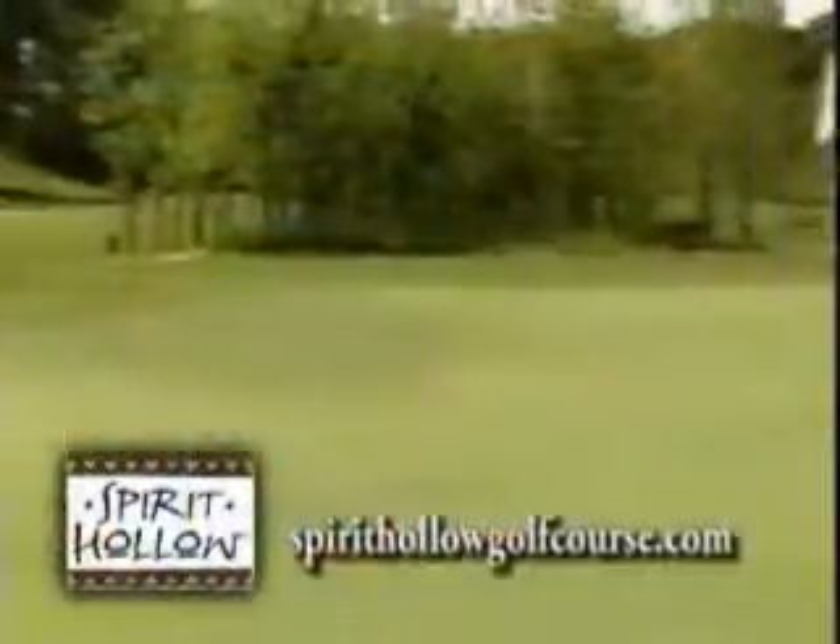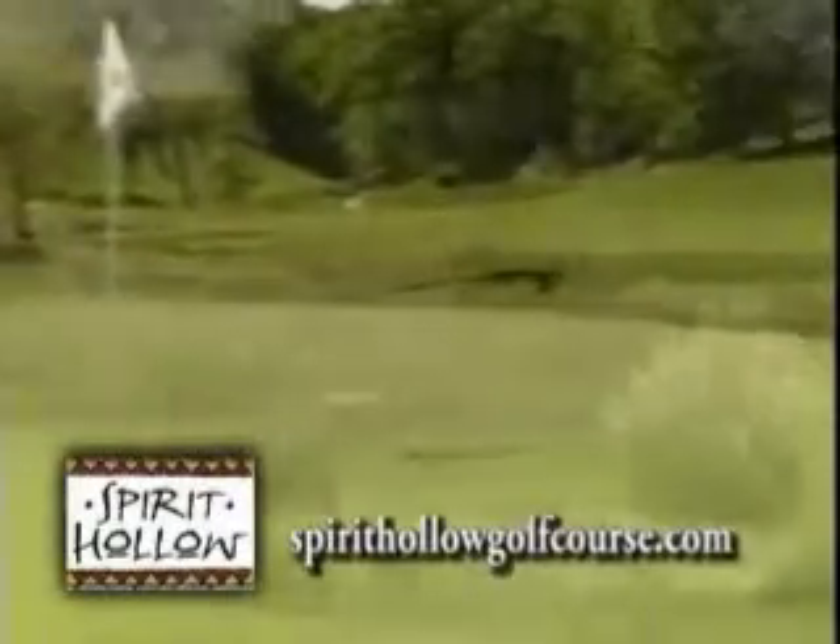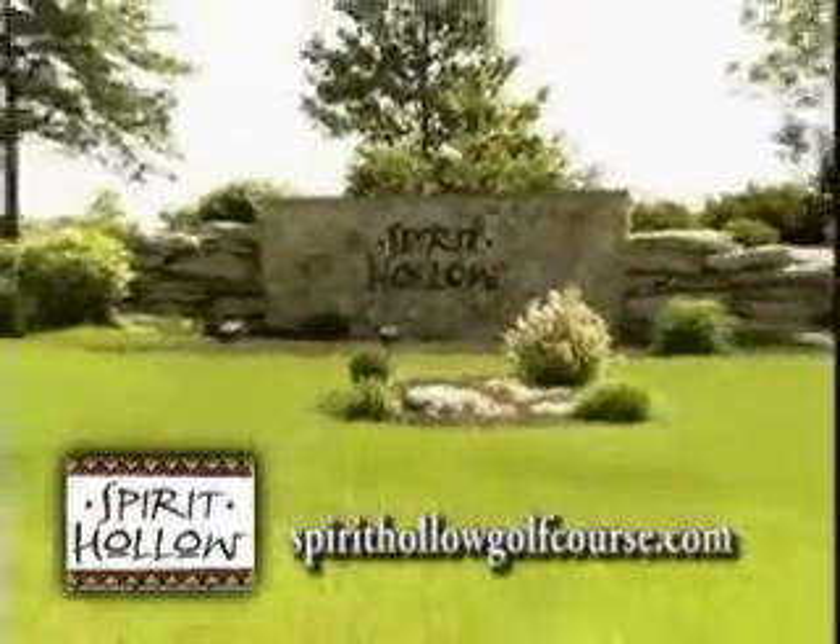Anything else folks can expect as they head into late spring and early summer? A few big tournaments this year — we have the state match play tournament at the end of June, and also the Golf Week Conference Challenge, which is a Division 1 NCAA tournament where we'll have five of the top teams in the country.